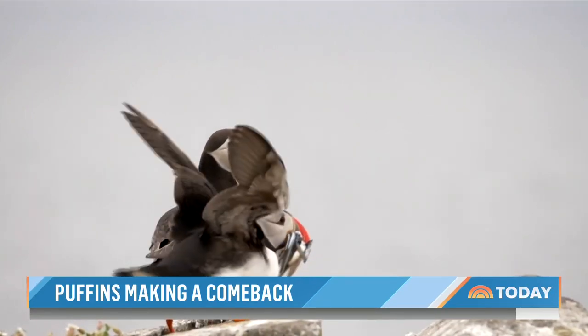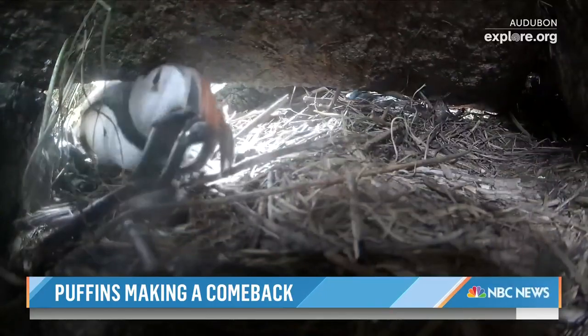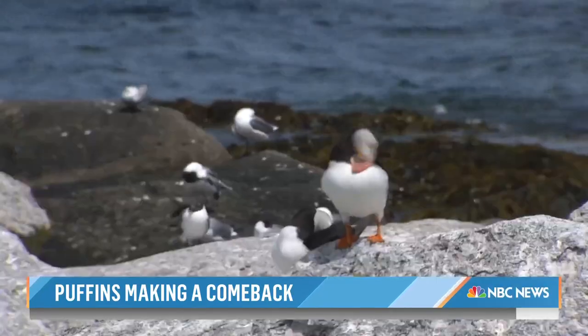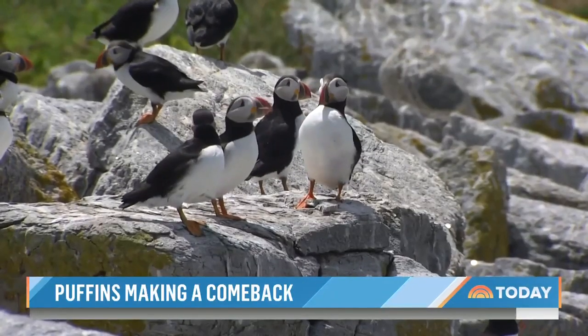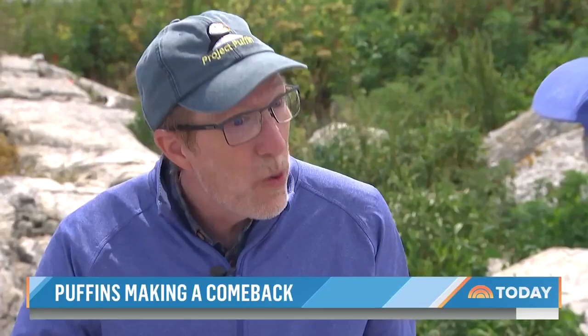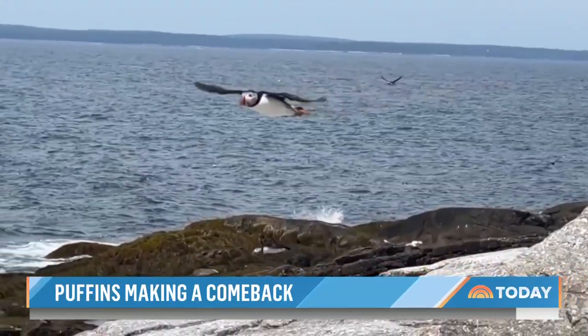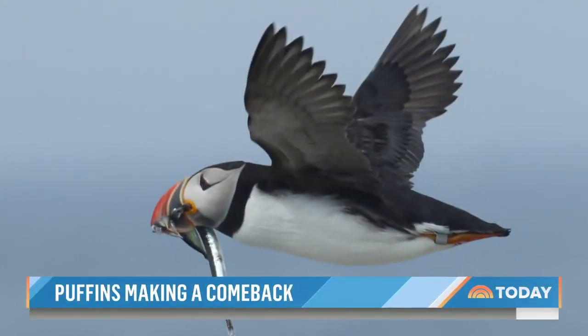Adult puffins this year are finding the food chicks prefer, which are thin-bodied herring. But they're farther from shore, and when nearby, they're deeper — where the water is colder, as much as 50 feet down. They fly underwater, using their wings to propel themselves both in the air and when swimming underwater. They chase down fish and grab them with that impressive bill.